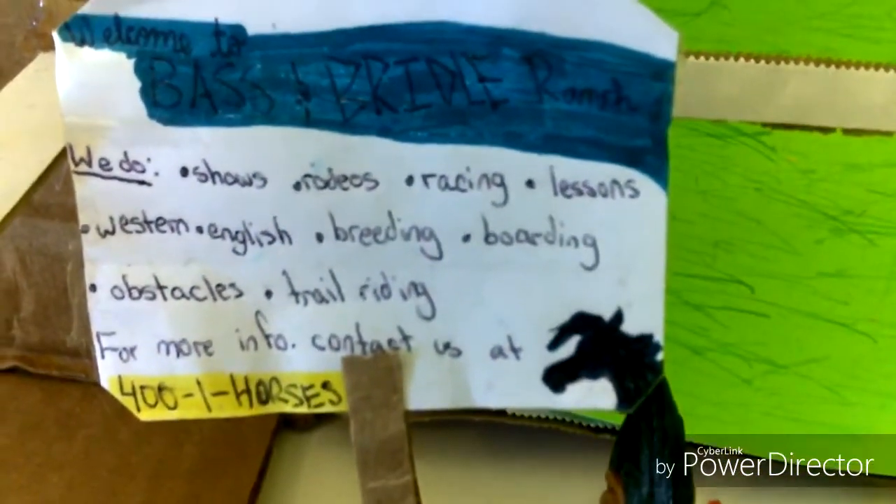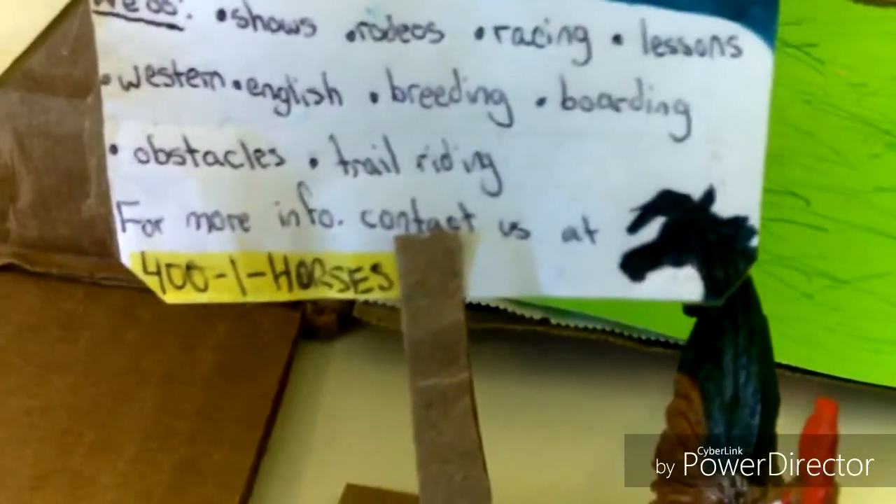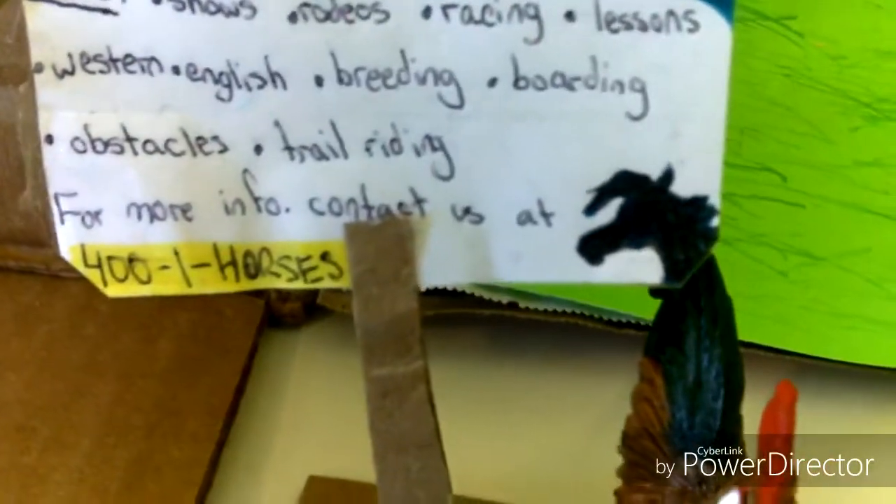We do shows, rodeos, racing, lessons, western, English, breeding, boarding, obstacles, trail riding, and yeah. And then it says for more information contact us at 401 horses. That was just a random phone number I made up.